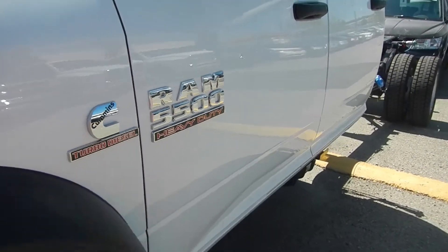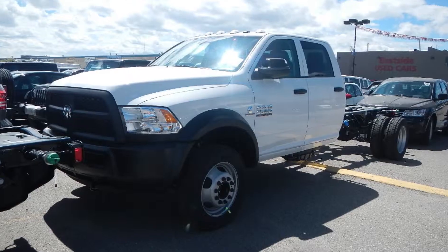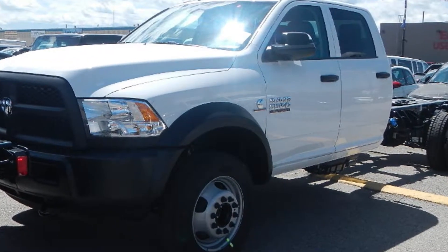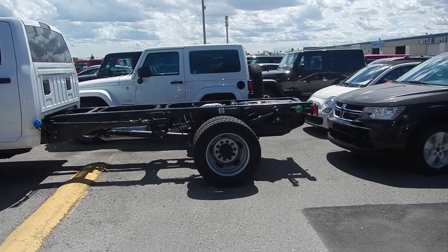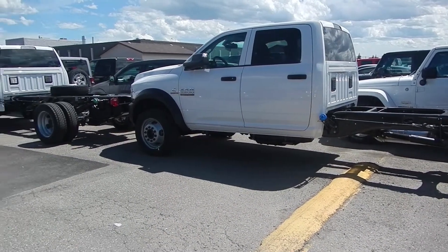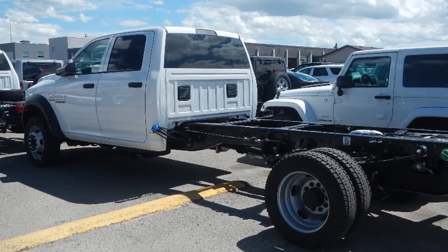This 2013 Ram 5500 Heavy Duty Cab and Chassis Crew Cab features a 6.7L Cummins turbo diesel engine with a 6-speed automatic transmission, giving 750 pounds of torque.